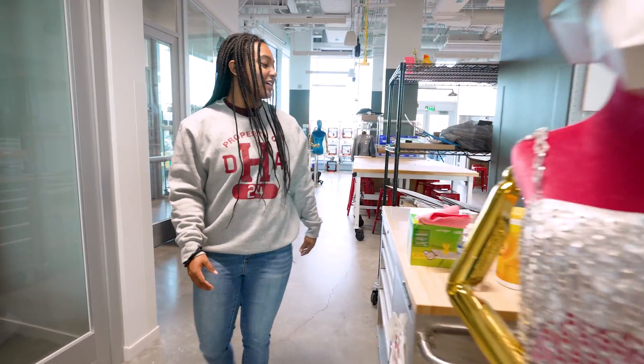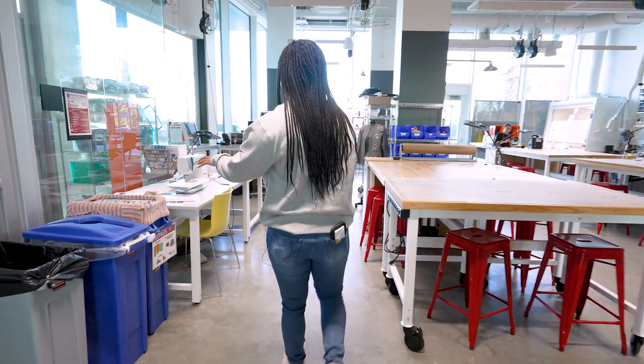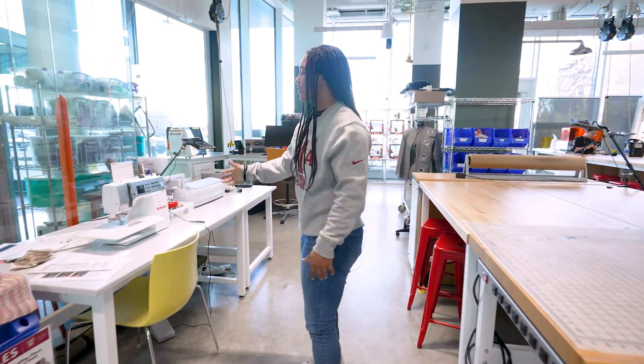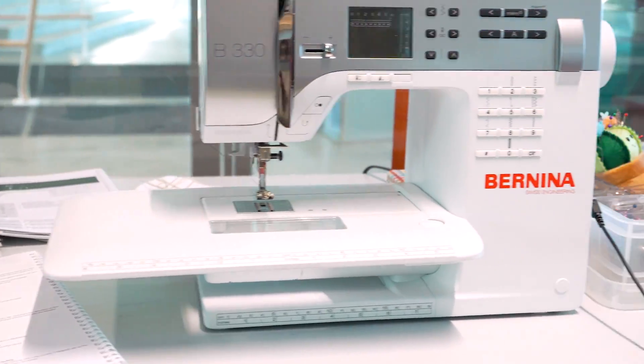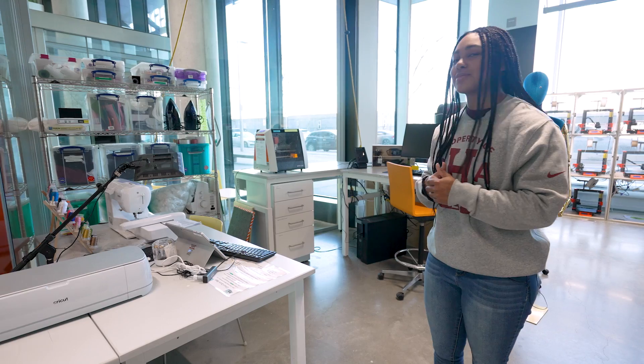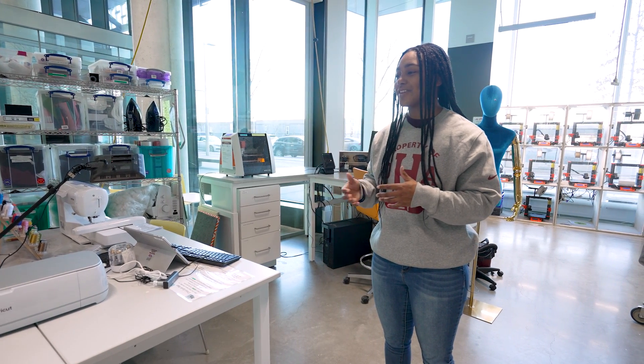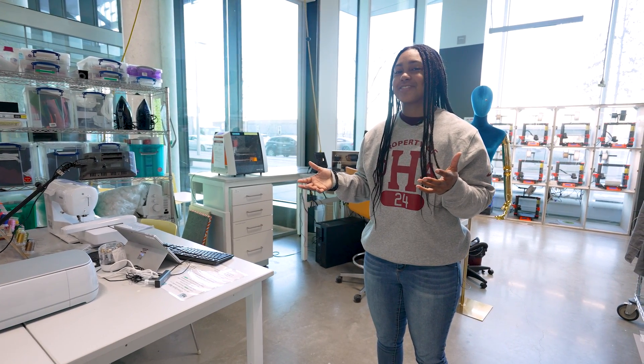Next I'll show you the sewing area. We have a whole bunch of textiles here as well as a sewing machine. You can actually make your own rug or designs. I've never made my own rug yet, but it's definitely something I want to do in the future — it'd be a cool birthday gift and something I could say I made on my own.